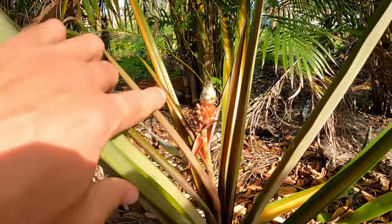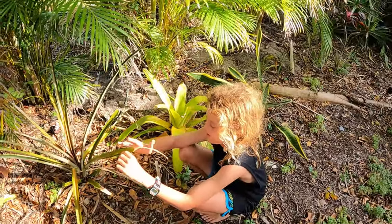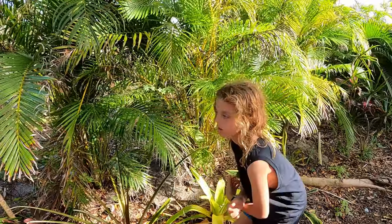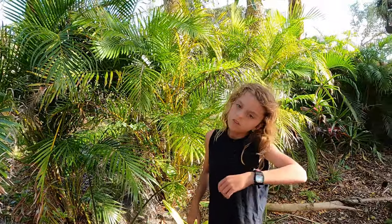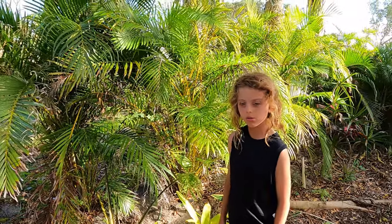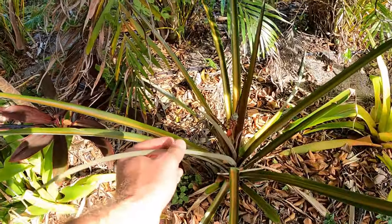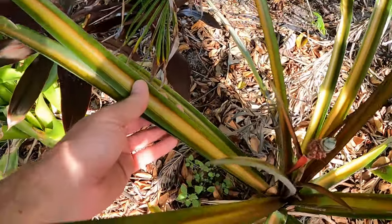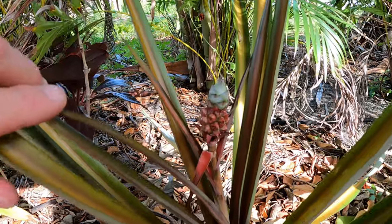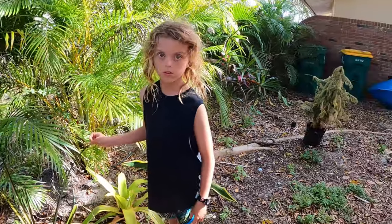Apparently these aren't edible, but Teddy noticed it doesn't have spikes, which is really nice. Most pineapples have spiky leaves but this one doesn't. It also has a beautiful pattern on the leaf — it's just a beautiful bromeliad as an ornamental, with this lovely little red pineapple in it. Let's go ahead and show you the other pineapples we have.